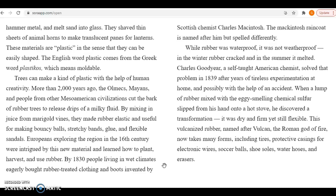Charles Goodyear, a self-taught American chemist, solved that problem in 1839 after years of tireless experimentation at home, and possibly with the help of an accident. When a lump of rubber mixed with the eggy-smelling chemical sulfur slipped from his hand onto a hot stove, he discovered a transformation. It was dry and firm, yet still flexible. This vulcanized rubber, named after Vulcan, the Roman god of fire, now takes many forms, including tires, protective casings for electronic wires, soccer balls, shoe soles, water hoses, and erasers.